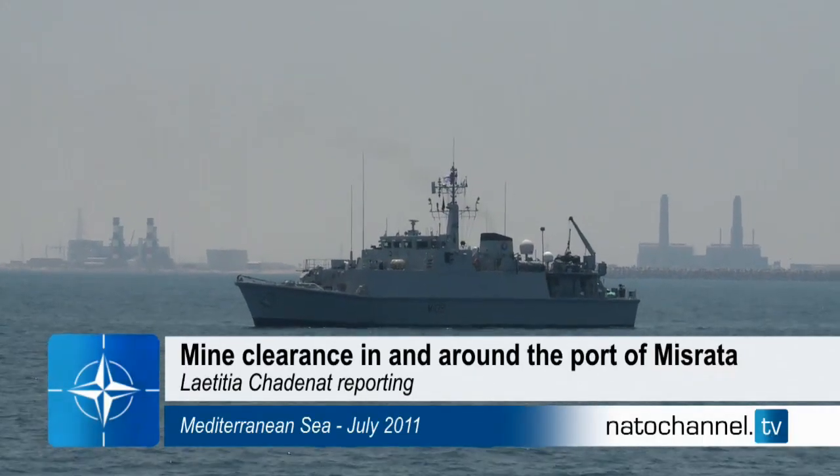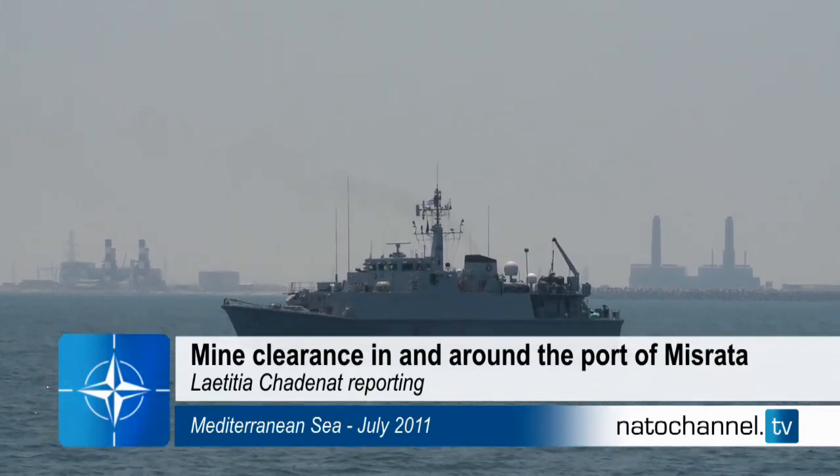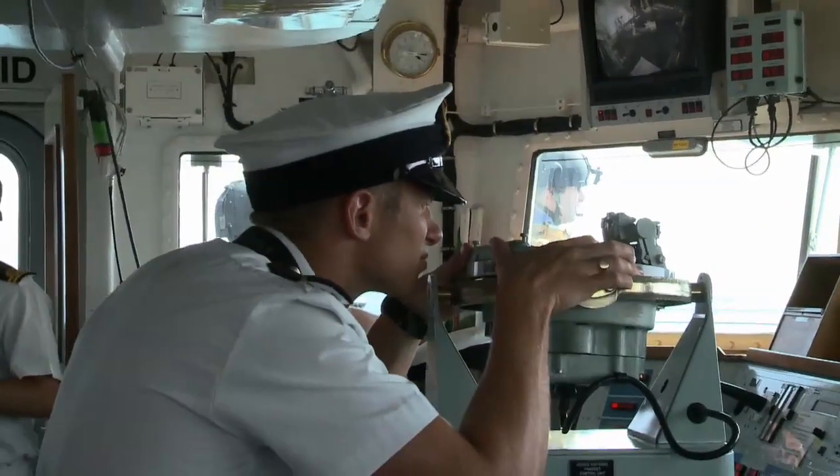HMS Bangor goes into Libyan territorial waters. This British mine hunter is on an essential mission. As part of the NATO-led Operation Unified Protector, it has to clear this area of mines dropped by pro-Qadhafi forces.